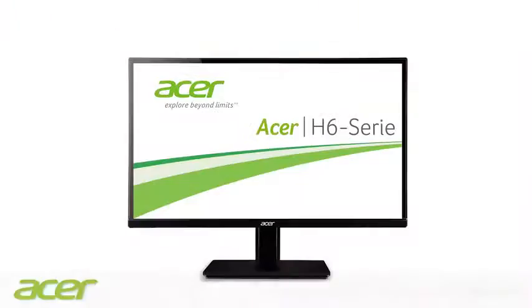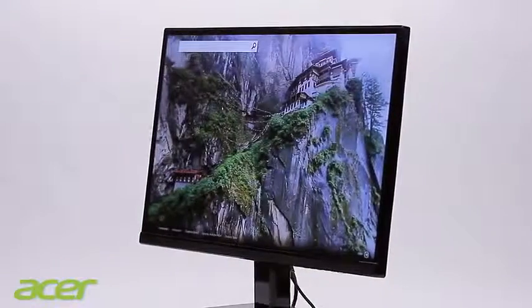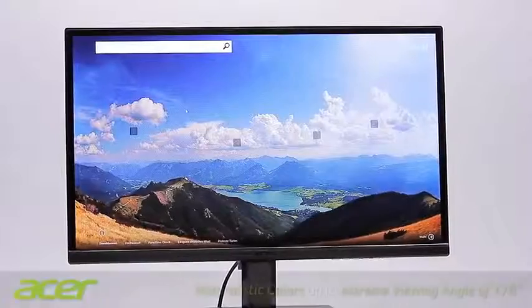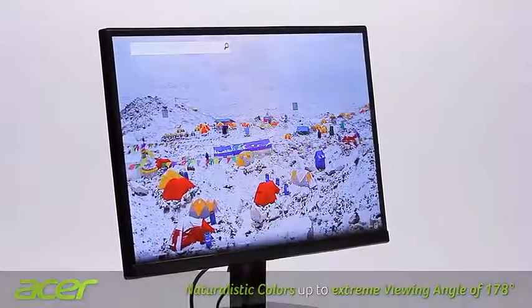Available with screen diagonals measuring 21.5, 23 and 27 inches, these devices are equipped with innovative IPS LED panel technology, allowing the user to enjoy incredible color depth and natural color rendering, up to an extreme viewing angle of 178 degrees.